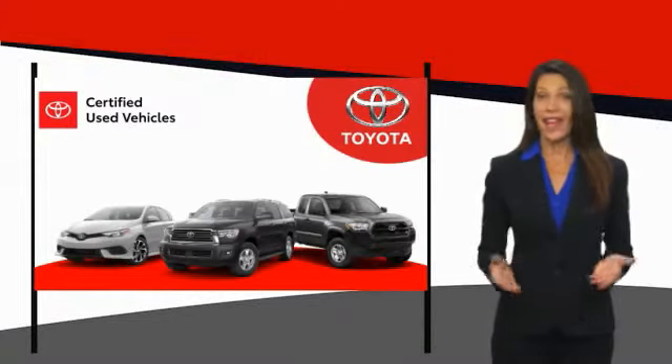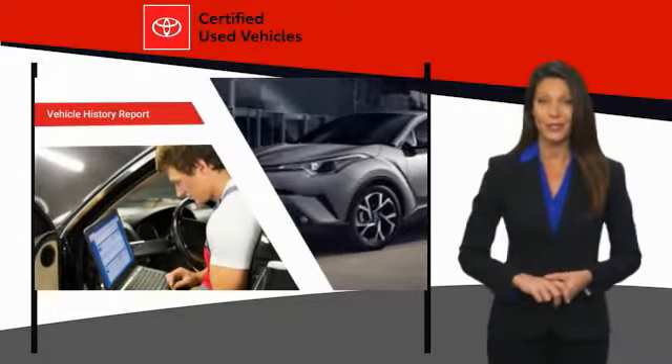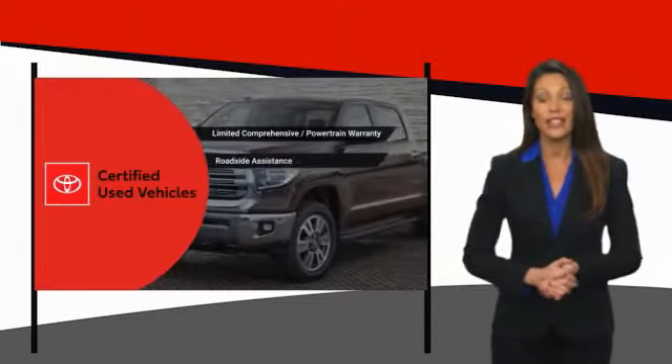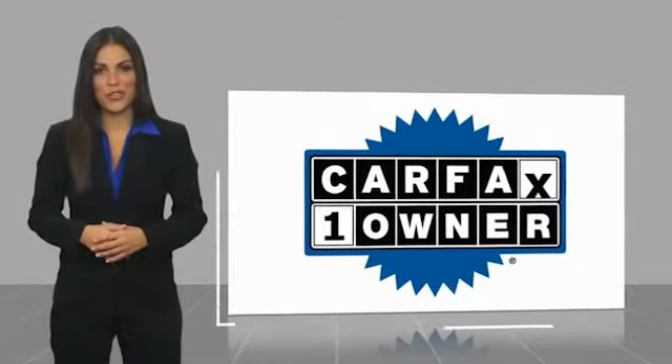We know that the idea of buying a used Toyota is attractive to you. After all, getting a high quality, low mileage Toyota at a great price is a smart move. That's why we created the Toyota Certified Used Program — it's the smart choice. This is a one-owner vehicle with a Carfax Vehicle History Report.